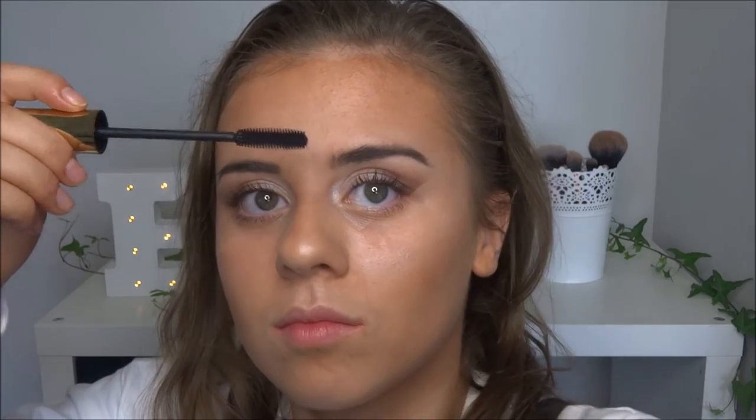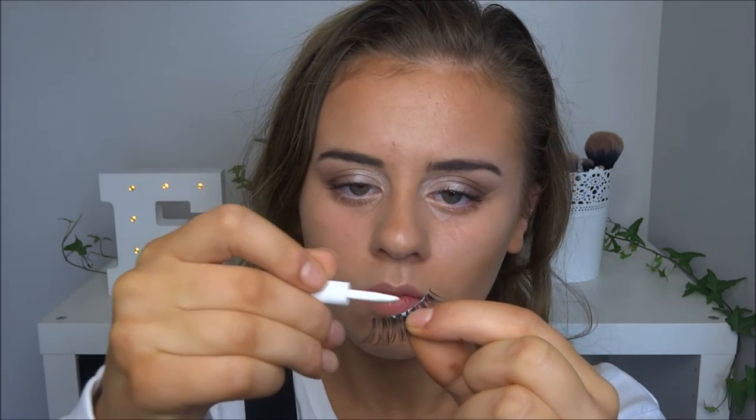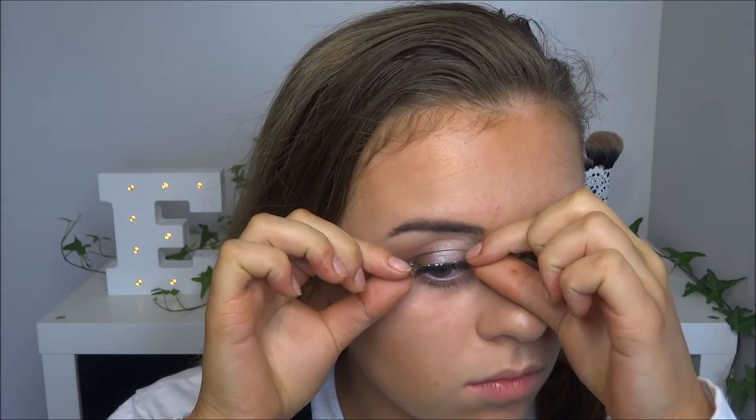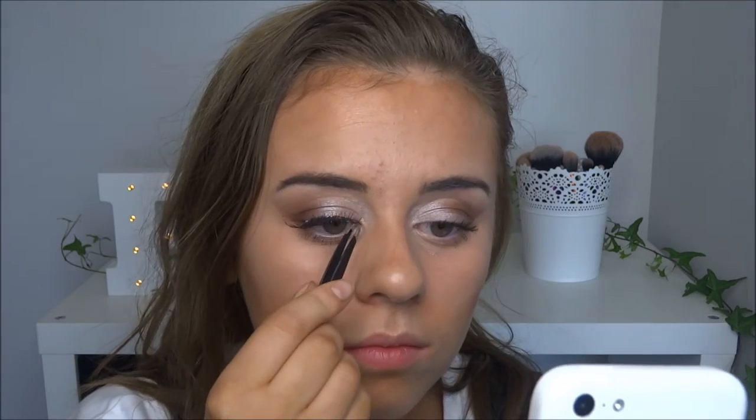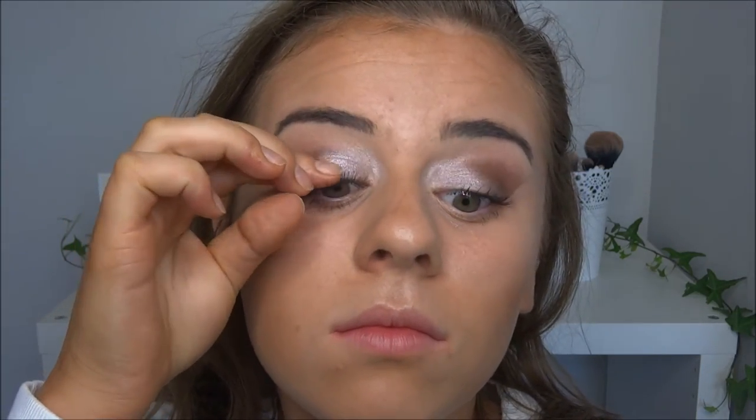I thought I'd go a bit more risky because I've never done this before — I'm going for false eyelashes! I'm taking the Vegas Nay lashes, which are perfect: not too long, not too short, and they match my lashes really well. This is my first time applying false lashes so please bear that in mind. In the end I just squished my lashes together and it really worked. I just applied false eyelashes for the first time in my whole entire life — let me know in the comments what you think!